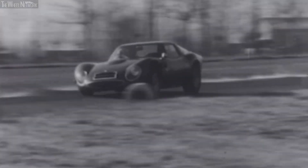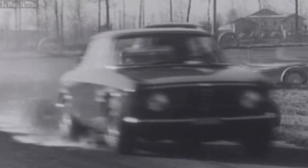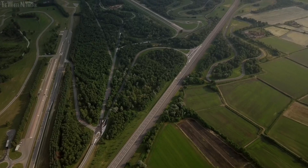Drivers such as Brambilla, Giacomelli, De Paillet and Niki Lauda fine-tuned legendary cars on the tracks at Balocco — cars like the 33 TT12, which won the 1975 World Championship for makes, all of Alfa Romeo's Formula One vehicles, and the Brabham with Alfa engine.